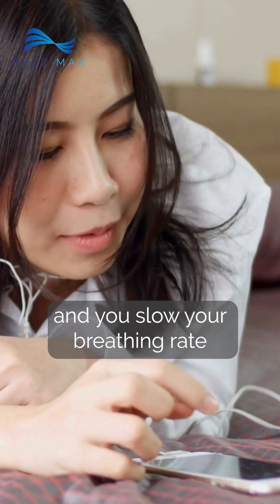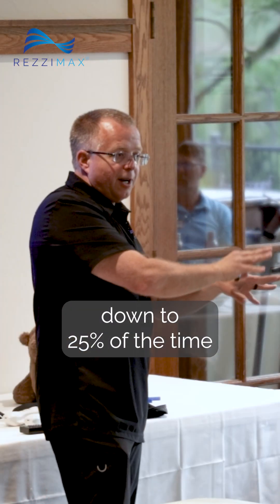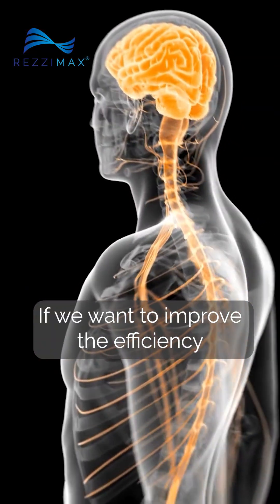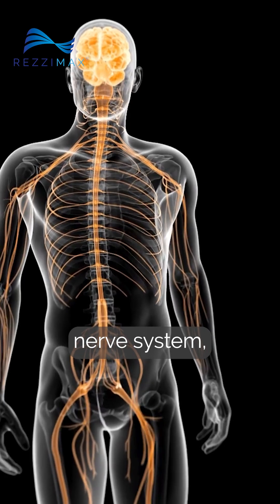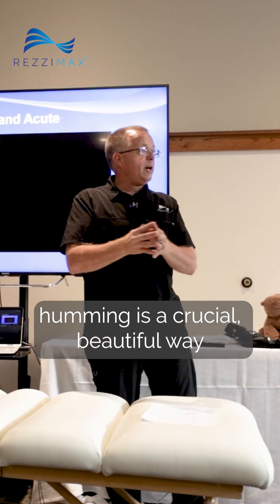You start humming and you slow your breathing rate down to 25% of the time breathing in and 75% of the time breathing out. If we want to improve the efficiency of the vagus nerve system, humming is a crucial, beautiful way to do it.